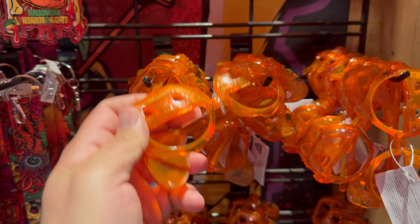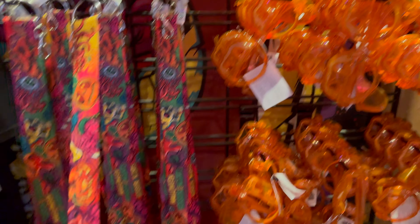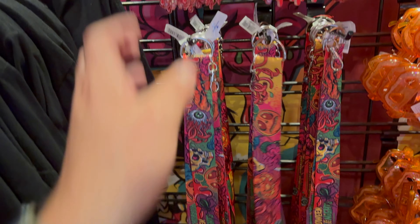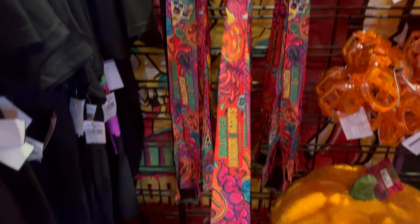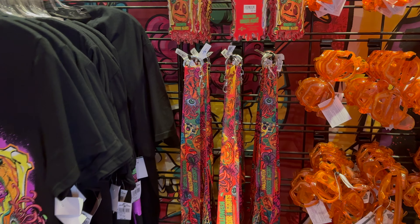Lil Boo glasses? I don't think those are Lil Boo — I think those are just skeletons or pumpkins. Check this out — a Halloween Horror Nights lanyard. And that's just an ornament, but the lanyard's actually pretty fun looking. I'm not sure I'm seeing the card holder that you put at the end of it though.